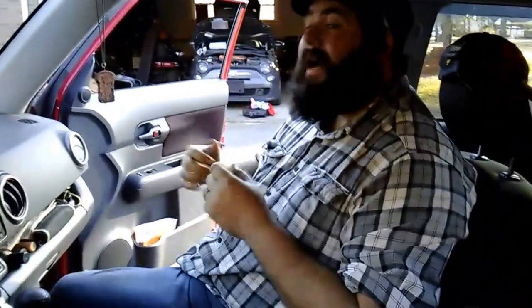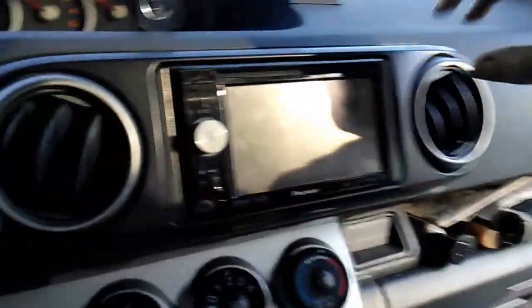The only other feature this car came with that you could not get on a standard Scion XB was navigation. This is running MSN Maps, which is so horribly outdated — when it came out in 2009, it's not even funny — but it still works great, and my wife loves it.